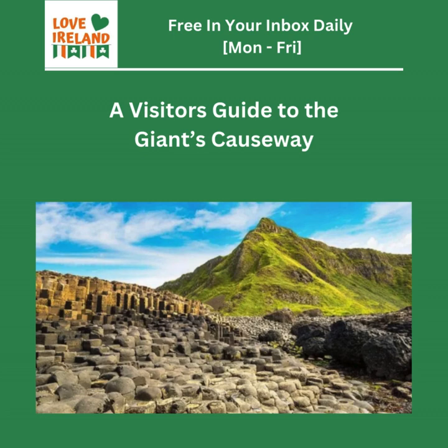So first things first, what exactly is the Giant's Causeway and what makes it so special? You're on the northeastern coast of County Antrim in Northern Ireland, about an hour's drive from Belfast. And you won't find sandy beaches or dramatic cliffs here — you'll be greeted by thousands upon thousands of interlocking basalt columns. About 40,000 of them.